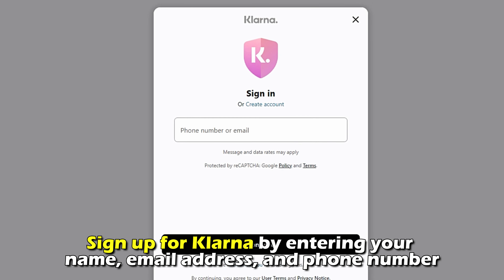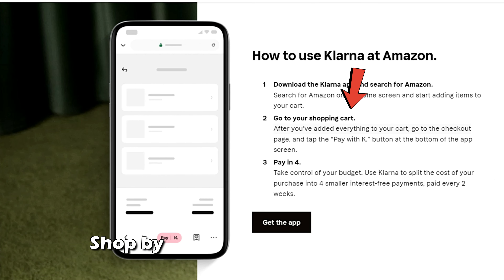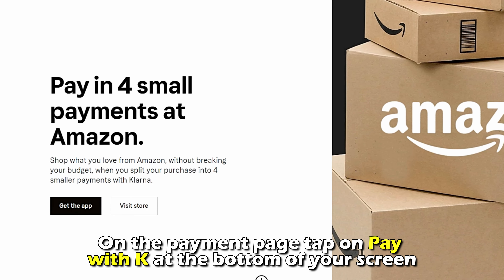Sign up for Klarna by entering your name, email address, and phone number. Go to the Amazon website at Amazon.com, shop by adding the items you need to your cart, and proceed to checkout. On the payment page, tap on Pay with Klarna at the bottom of your screen.